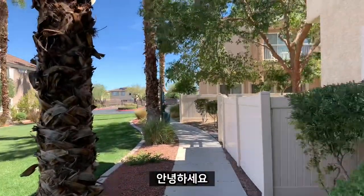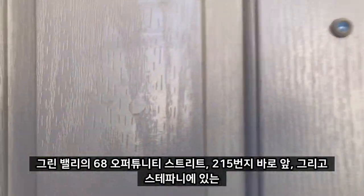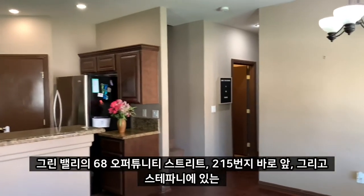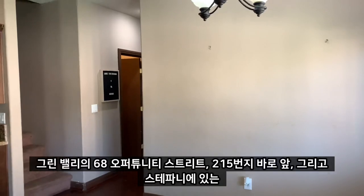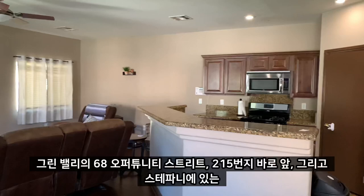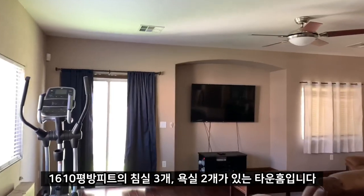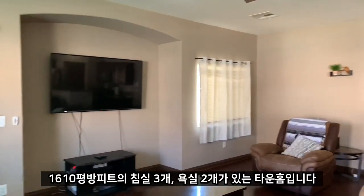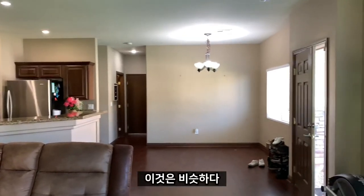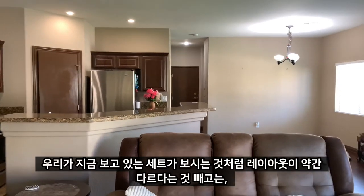Good afternoon. We're here at 68 Opportunity Way — Opportunity Street in Green Valley, right off the 215. We're looking at a 1,610 square foot, three-bedroom, two-bath townhome. This is very similar to the one we were just looking at, except the layout is slightly different.